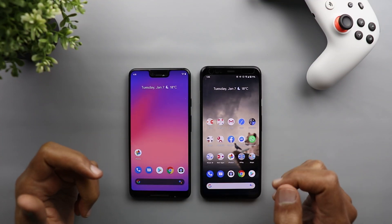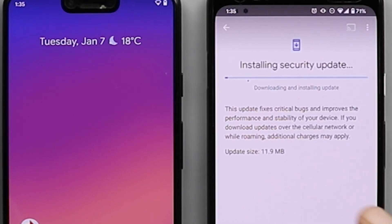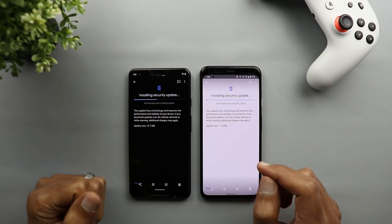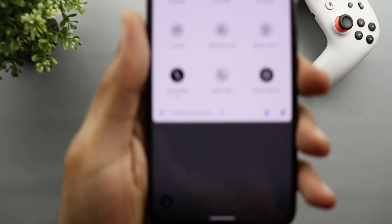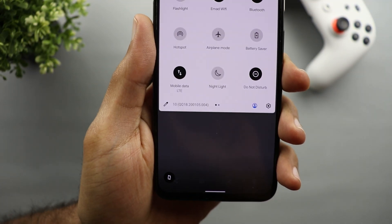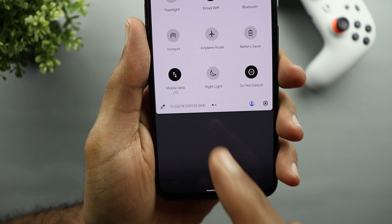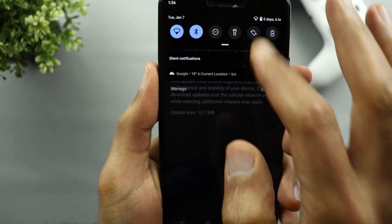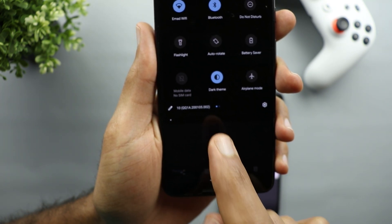For the January security update, I didn't spot any functional changes. The whole update size is 11.9 megabytes on the Pixel 4 XL and 12.7 megabytes on the Pixel 3 XL, so it's mainly bug fixes. The build number on the Pixel 4 XL is QQ1B.20105.004 and on the Pixel 3 XL the build number is QQ1A.20105.002.